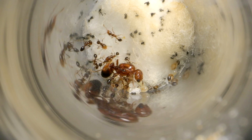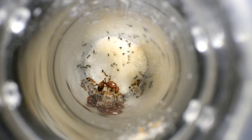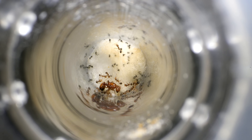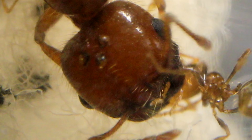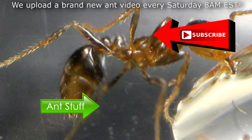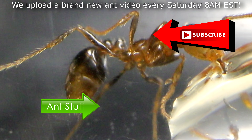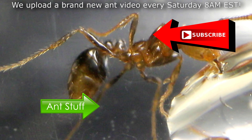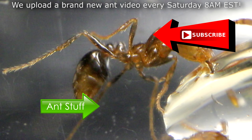I will continue to keep you all updated on the progress of our fire ants. Until we revisit our beloved fire ant colony, thank you all for watching and supporting the ants. It's ant love forever! Hope you can subscribe to the channel as we upload every Saturday at 8AM EST. Please remember to like, comment, share, and subscribe if you enjoyed this video to help us keep making more. It's ant love forever!